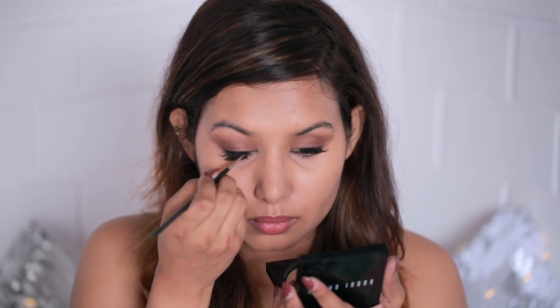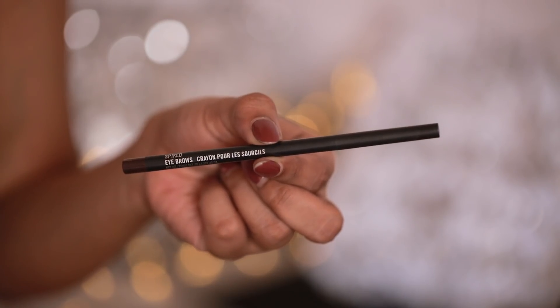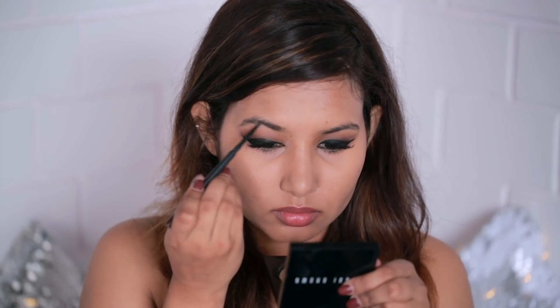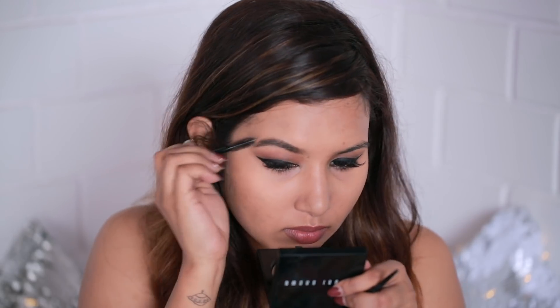For eyeliner I'll be using my Estee Lauder gel liner to create a really nice defined cat eye wing. Next I'll be using Spiked, an eyebrow pencil from MAC, for defining my eyebrows. It's a nice dark brown shade and I really like the fine, precise tip — it gives you really good control while drawing your brows.